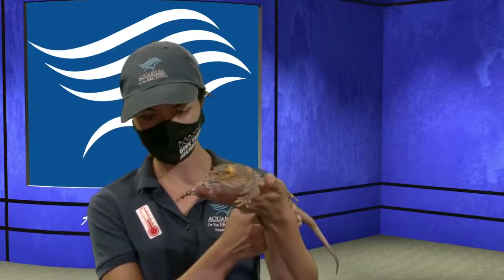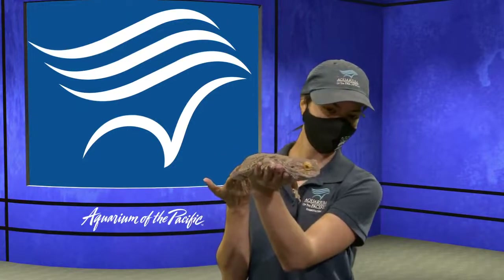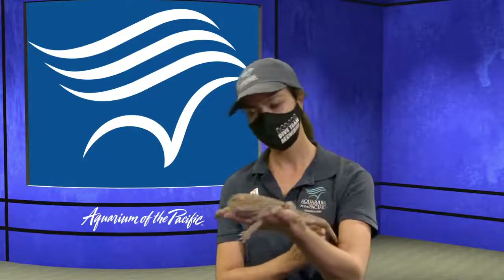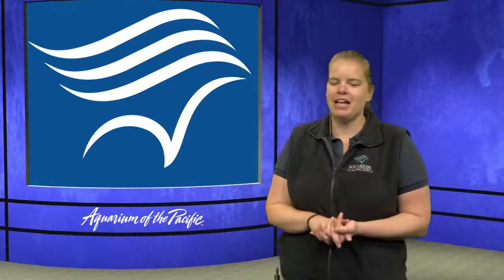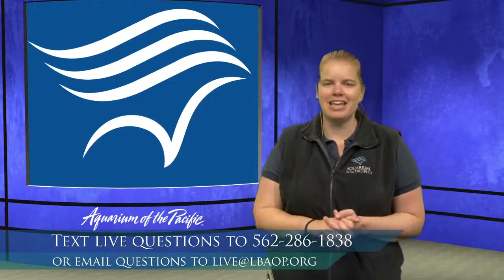They can live to be about 20 or so years old — late teens, early twenties. His favorite food are insects, especially worms. Drake is one of our program animals here at the aquarium, so he's trained to be brought out like this so that school groups, children, visitors at the aquarium, or people at our online academy can get a chance to see an animal up close. Thank you so much, Amanda and Drake, for joining us. If you have any further questions about Drake, you're welcome to send those into the chat line.